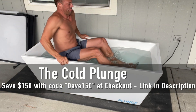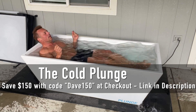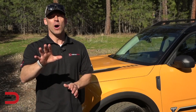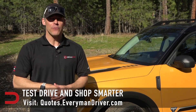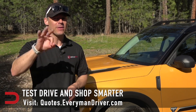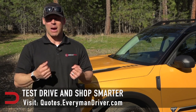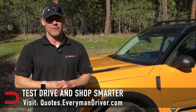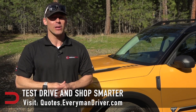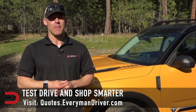Today's video is brought to you by The Cold Plunge. Use discount code DAVE150 at checkout at thecoldplunge.com to immediately save $150 off your purchase. There's also a link below this video. If you are in the market for a new vehicle, connect with your local dealership and price and test drive at least three different vehicles — a vehicle's strengths and weaknesses can only be discovered when you are behind the wheel. Visit quotes.everymandriver.com, select the make, model, and your zip code, and you'll get invoice pricing in your area. Shop smarter with price quotes at quotes.everymandriver.com.